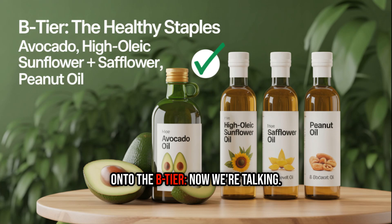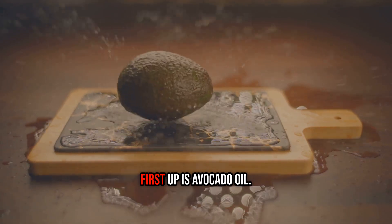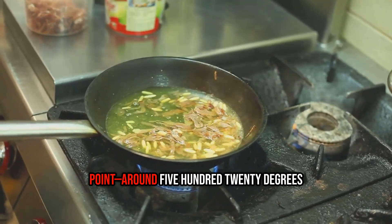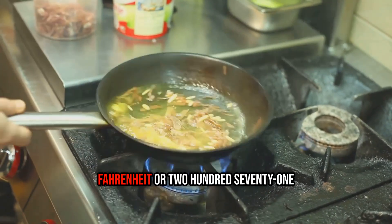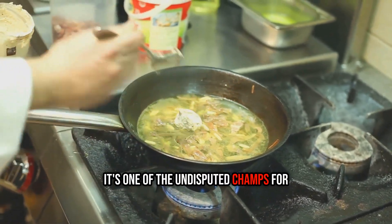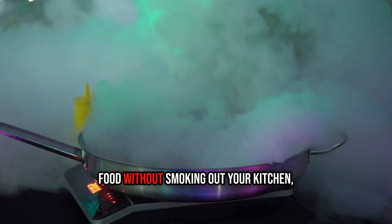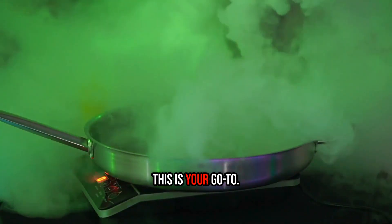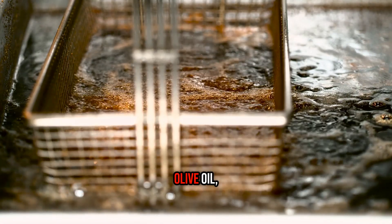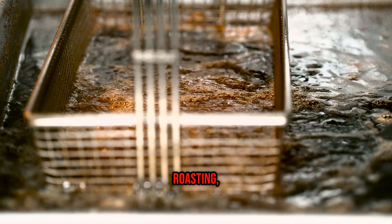On to the B-tier — now we're talking. These are the fats that should be the reliable workhorses of your kitchen. First up is avocado oil. With a ridiculously high smoke point — around 520°F or 271°C — and a neutral flavor, it's one of the undisputed champs for high-heat cooking. If you need to get a beautiful sear on food without smoking out your kitchen, this is your go-to. It's mostly made of the same heart-healthy monounsaturated fat found in olive oil, making it a fantastic and stable choice for searing, roasting, and frying.